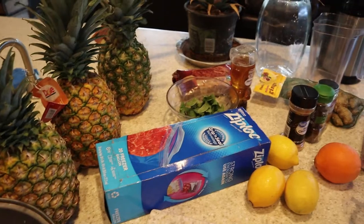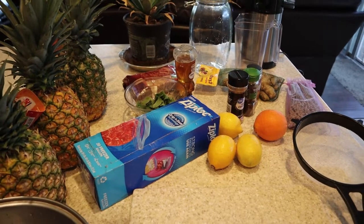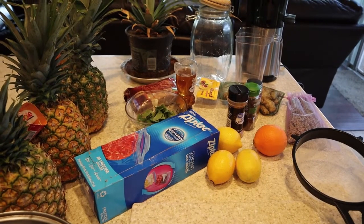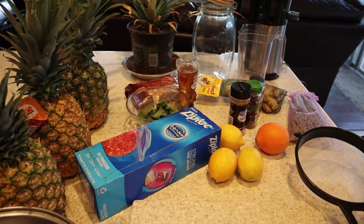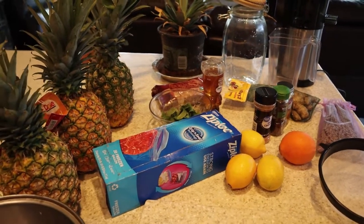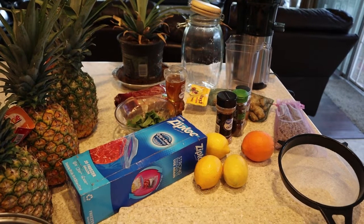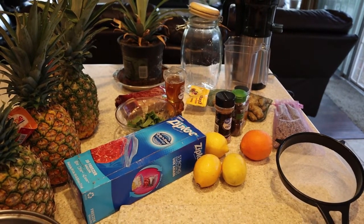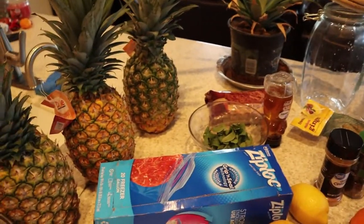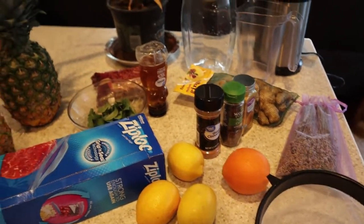So I came home and as usual did a little research, and sure enough there are so many benefits to using pineapple skin. All this time I've been tossing the skin out! One of the things I read is that the skin helps with weight loss — there are enzymes that help with weight loss and metabolism. It also helps lower blood pressure and reduce inflammation.